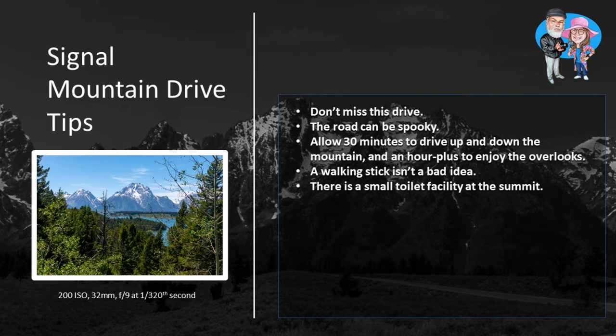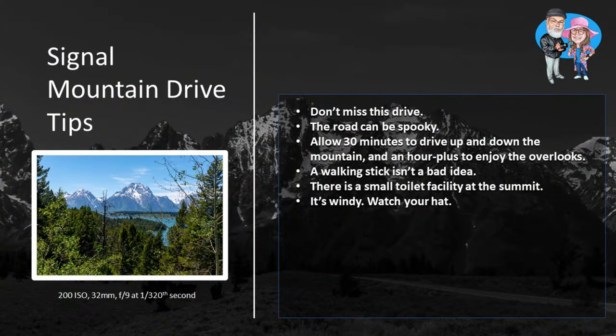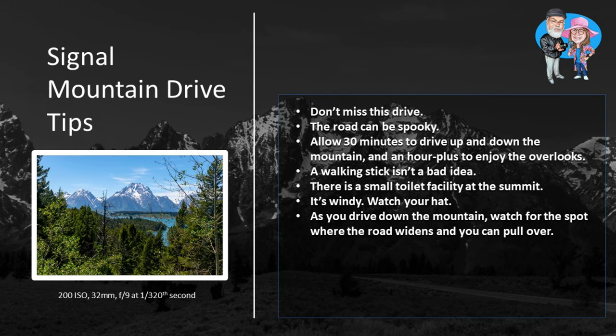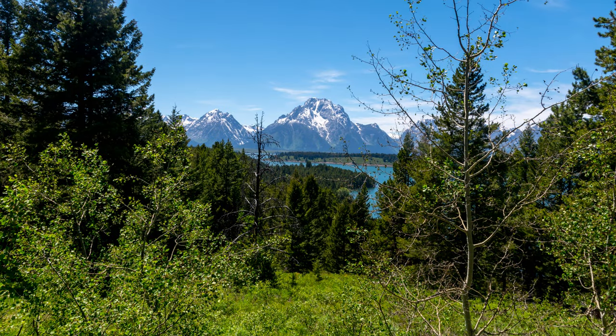There is a small toilet facility at the summit. You're at the top of the mountain — it's windy, so watch your hats. As you drive down the mountain, go slow and watch for the spot where the road widens and you can pull over. This view is not to be missed.